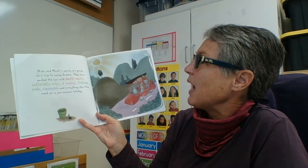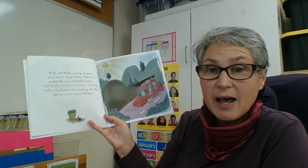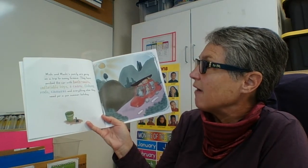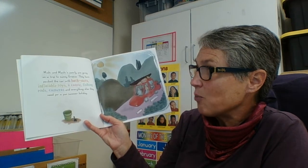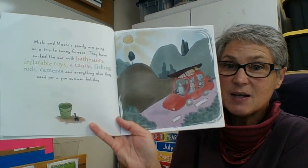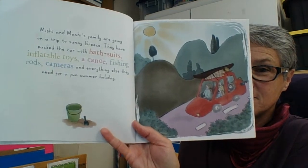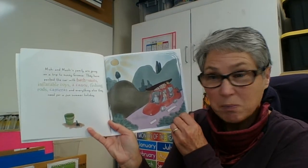Mishy and Meshy's family are going on a trip to sunny Greece. They have packed the car with bathing suits, inflatable toys, a canoe, fishing rods, cameras, and everything else they need for a fun summer holiday. Looks like they're going to be able to drive to where they're going.